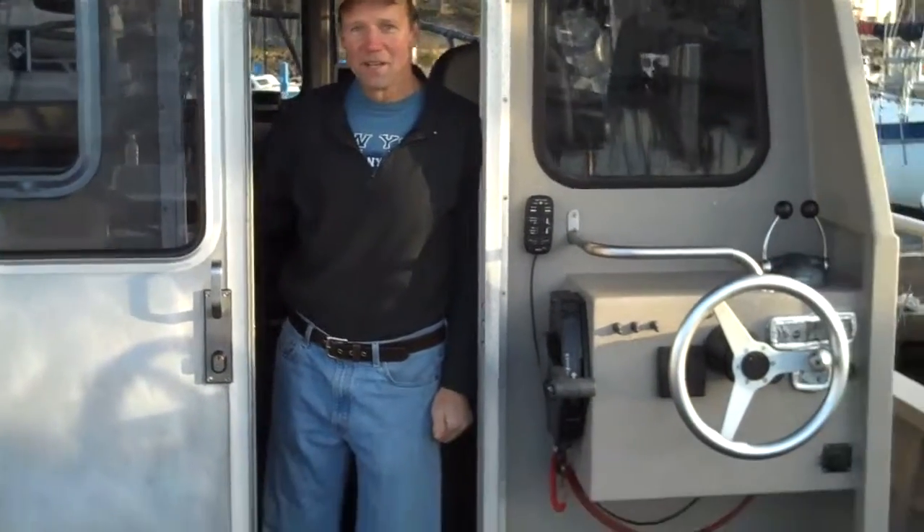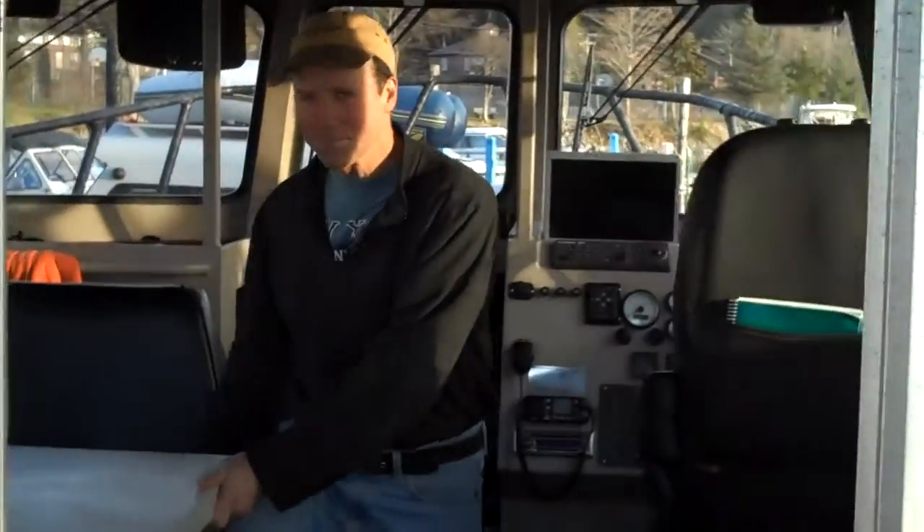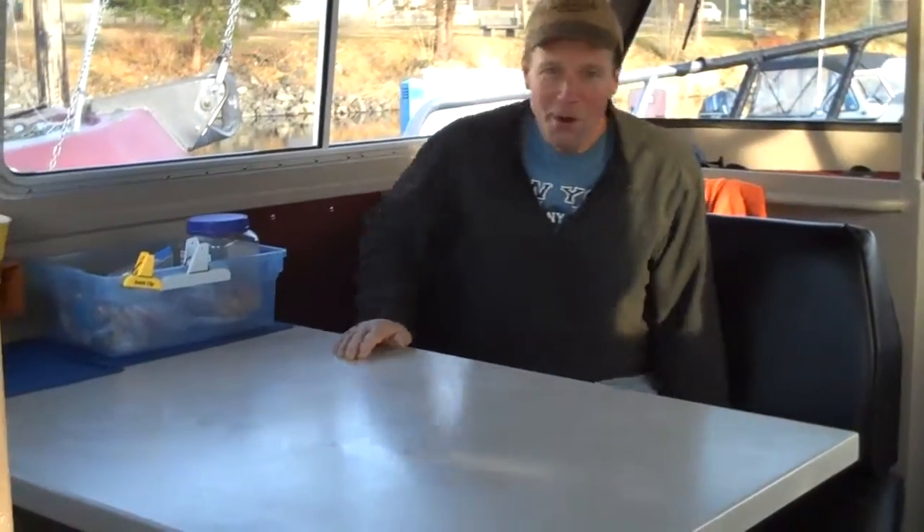Let's come aboard the Sea Roamer again and let's go inside. I showed you the outside, now come on in and let's look at the inside. My name is Mike Breif, I'm the owner of the Sea Roamer.